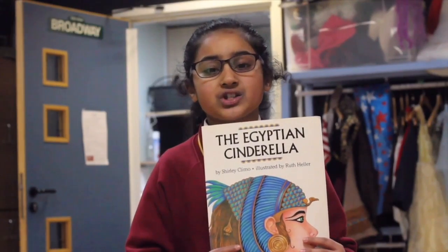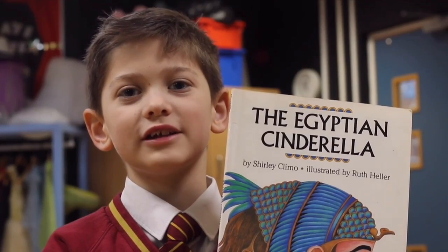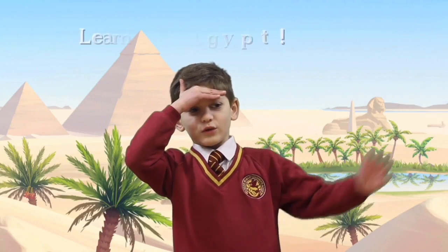I would recommend this book to children because it's extremely exciting. I think you should read this book if you want to learn about Egypt. I enjoy reading this book because the vocabulary is phenomenal.